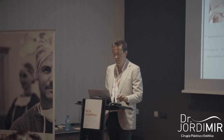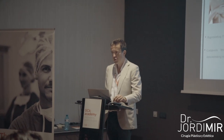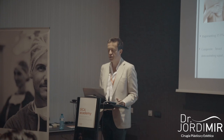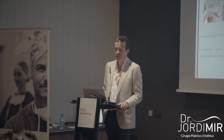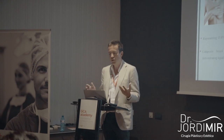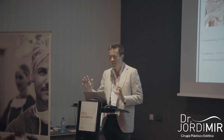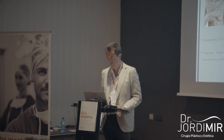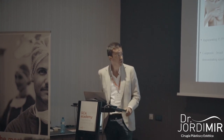As Dr. Forcada said yesterday, I also use composite breast augmentation more often in a second surgery. In the first surgery, it's difficult to explain to the patient that she will have a better result with a double surgery — a breast implant and a fat graft — although, as you see, it's growing a lot.